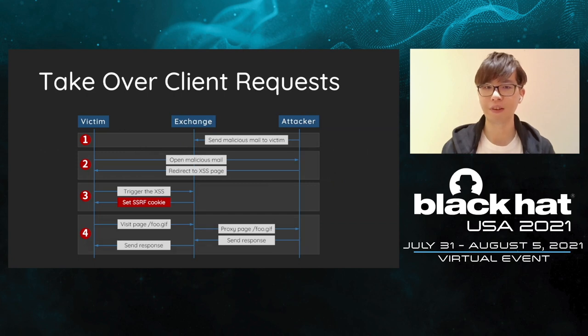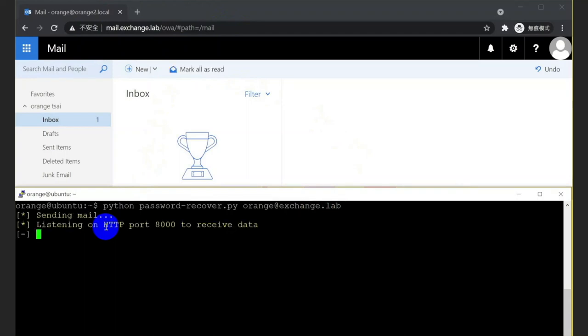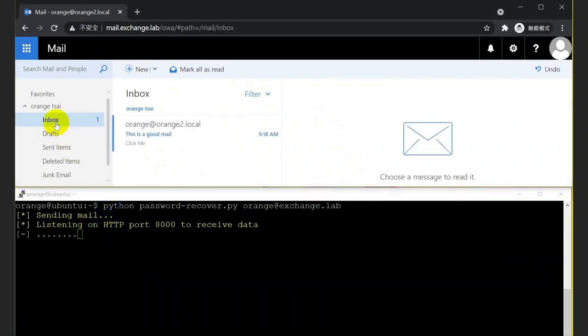We first send a malicious link to the victim. Once the victim triggers our cross-site scripting, we insert the SSRF cookie to pretend we are the backend of Exchange. Then the Exchange server becomes the proxy between the victim and us. We will take over all the traffic and bypass HttpOnly to get the encrypted cookies. In the demonstration: we pass the victim's mail address to our exploit. The exploit first sends a malicious link to the target. Once the target triggers our cross-site scripting, we insert the SSRF cookie and wait for the connection back to obtain the encrypted cookies.